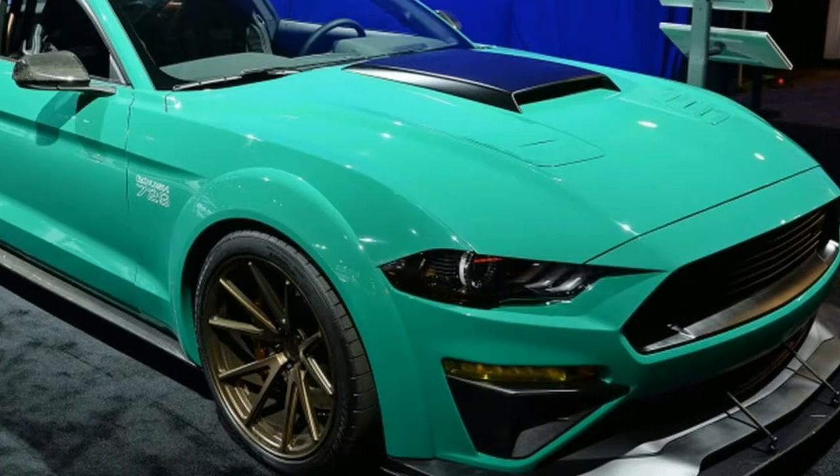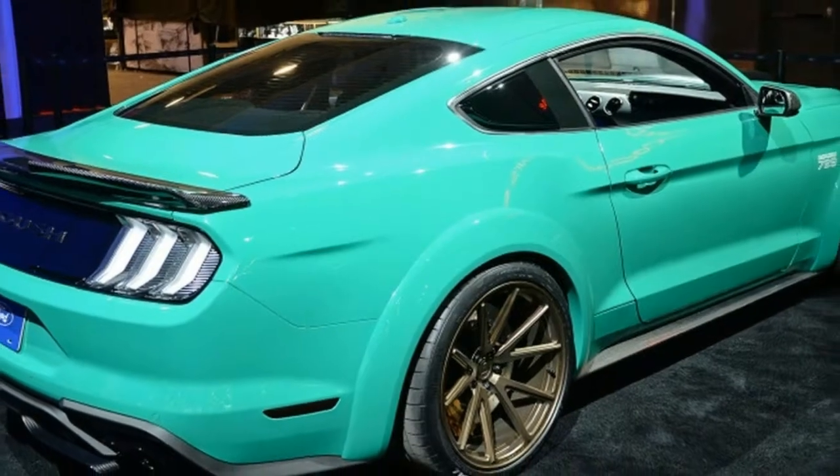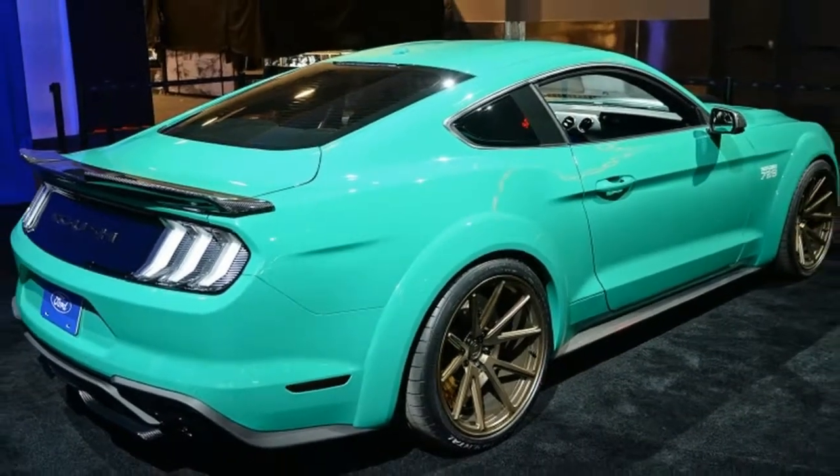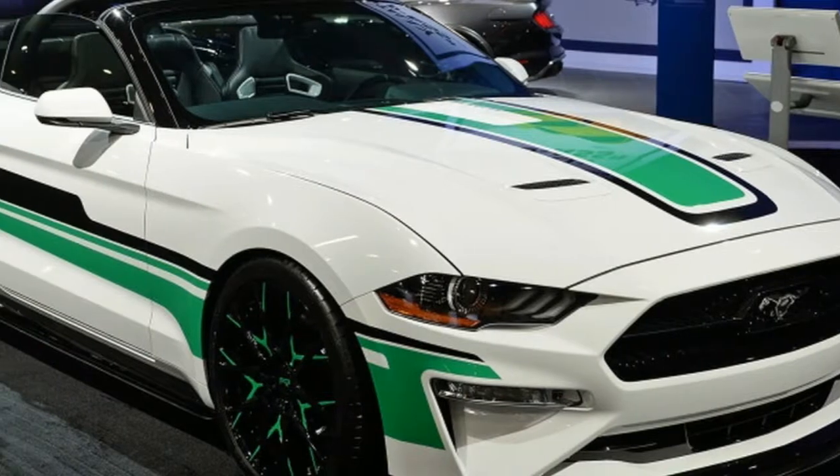Custom Mustang Palooza is headed to Ford's SEMA booth. Whispers suggest Ford will stock its SEMA booth with more vehicles than any other OEM automaker at the show. Among the 50 Ford wares on display,